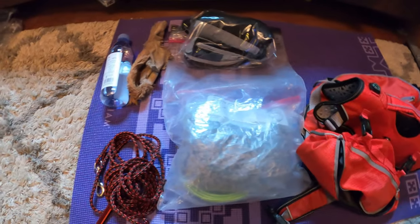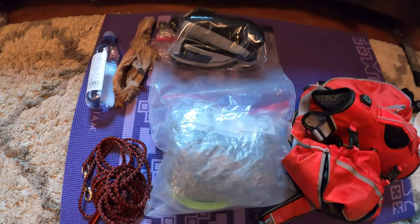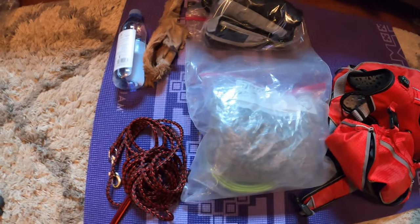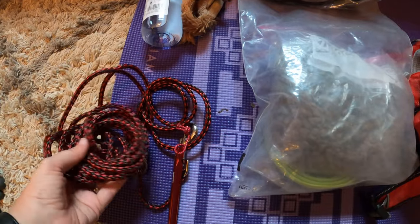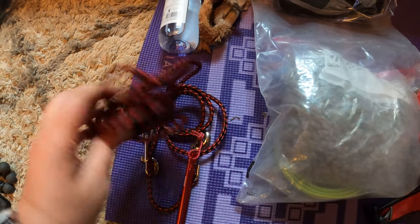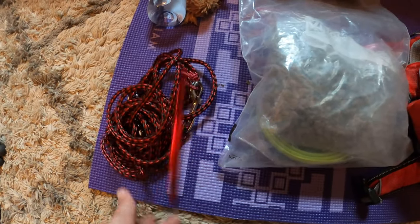Alright, so we're fixing to head out on a three-night, four-day backpacking trip to the Art Loeb Trail. Here's what I'm taking. I'm trying out this new tie-out for Sally — I got this at Pet Supermarket on Pelham, and I just got one of these stakes from Aria.